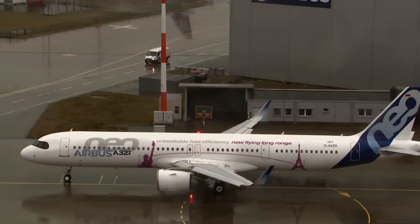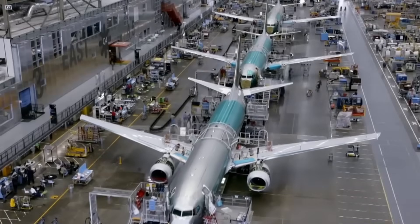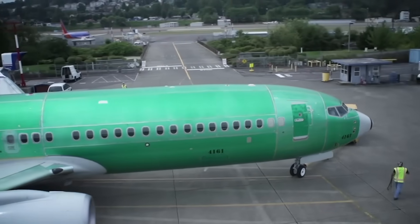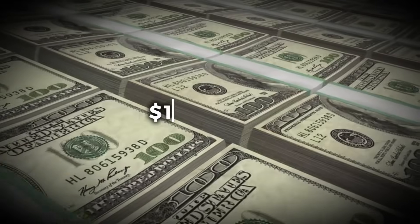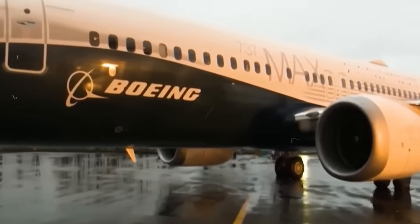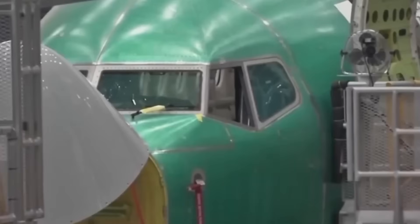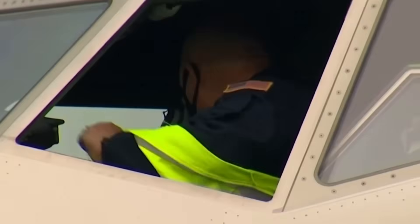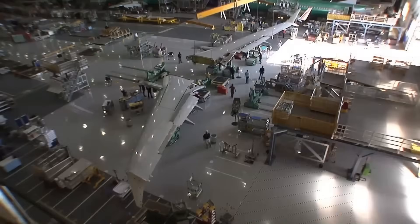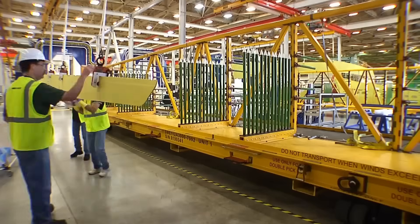Boeing faces competition from Airbus and other manufacturers as airlines evaluate fleet acquisition strategies. The company's market position depends on delivering safe and reliable aircraft meeting customer and regulatory standards, and any setbacks in safety plan implementation could affect its competitive standing globally. The $140 million DHS contract provides immediate revenue and validates Boeing's aircraft for government use. Boeing's path forward requires meeting every FAA requirement while scaling production, with its performance over the next two years set to shape its financial results and industry reputation.